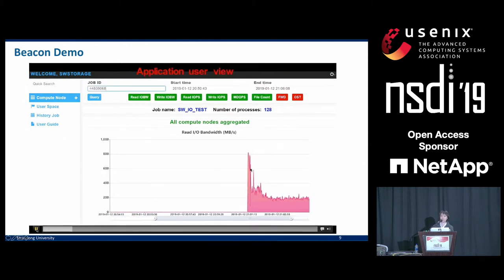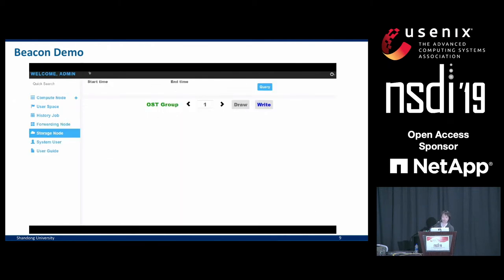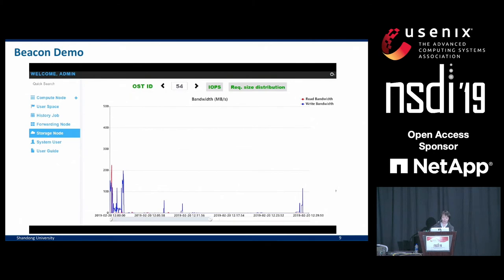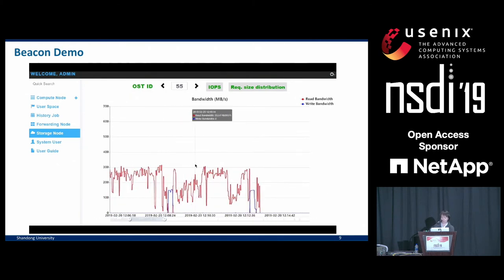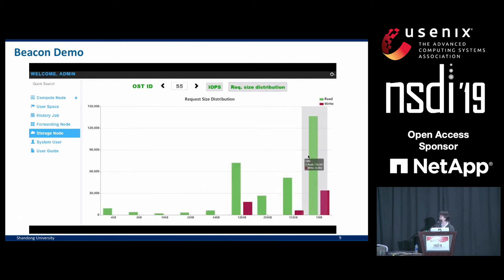Here we show a brief demo. For users, they can check the job I/O history of their applications — for a given job we can see the bandwidth and the metadata operation count. For system admins, we can look at many different things, such as what happens to a group of OSTs or individual OSTs at a certain time — bandwidth and the distribution of different operations, for example the distribution between read and write.